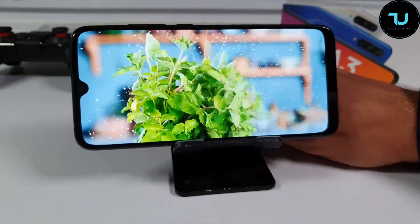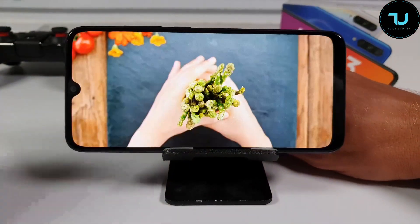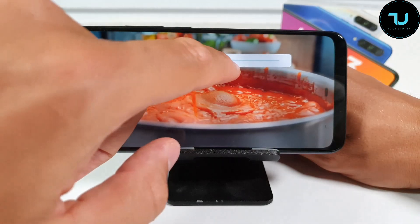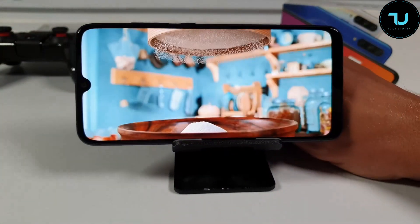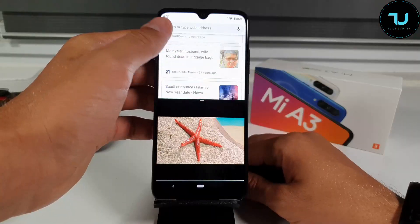There are no full screen options, so many apps can't run in full screen because there's no option in display mode to adjust this. There's also no full off-screen navigation, so you can't use off-screen navigation or gestures — unlike the Redmi Note series or MIUI devices which do have this option.